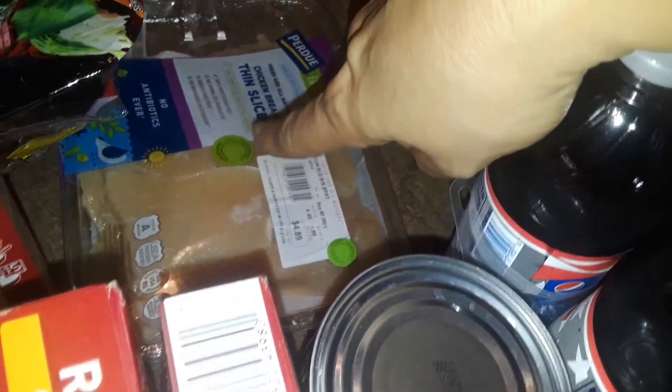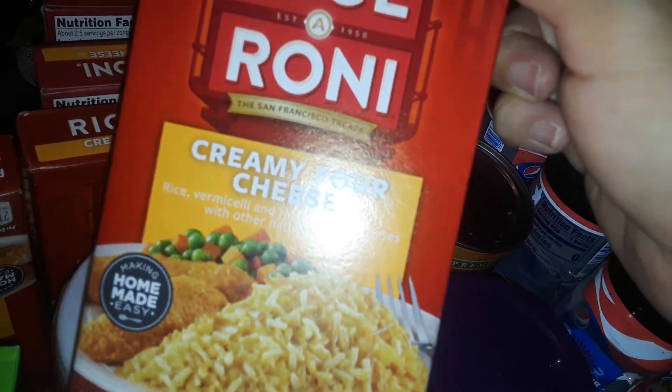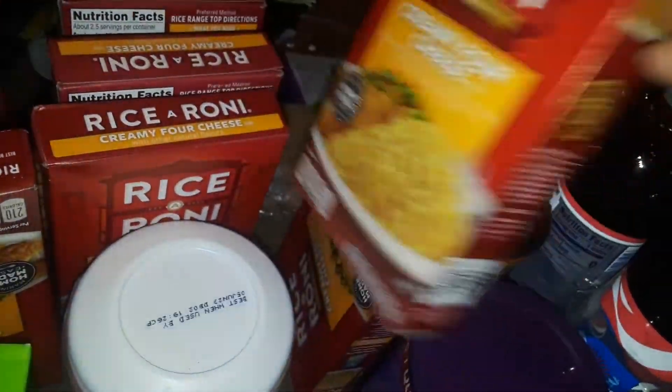Then I picked up this Purdue Thinly Sliced Chicken Breast. I picked up six boxes of the Cheese Raceroni. These are only a dollar. These are good for prepping and stocking up because they're only a dollar.